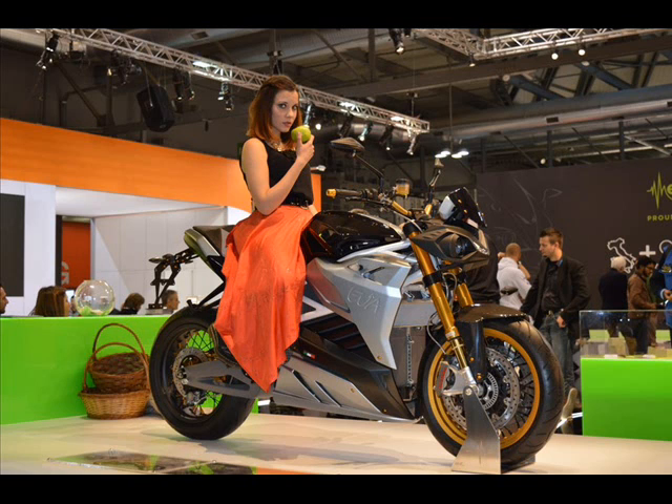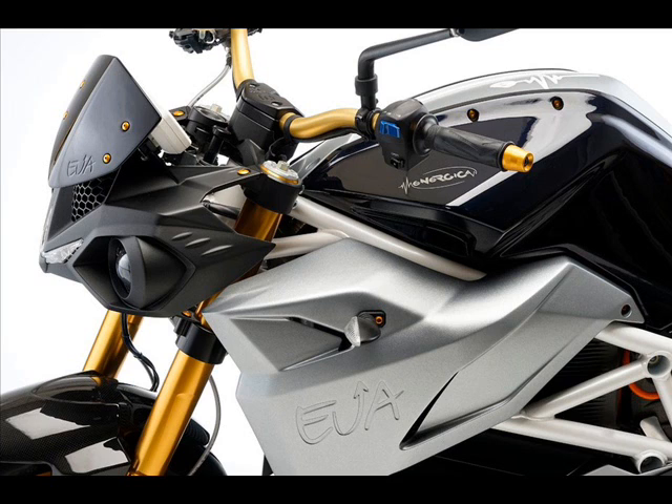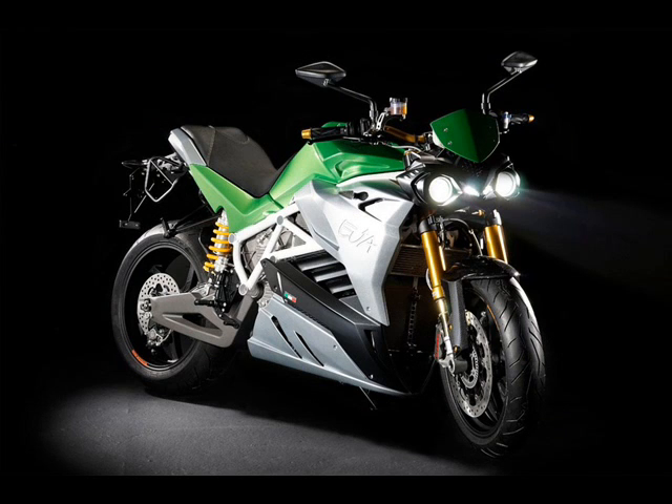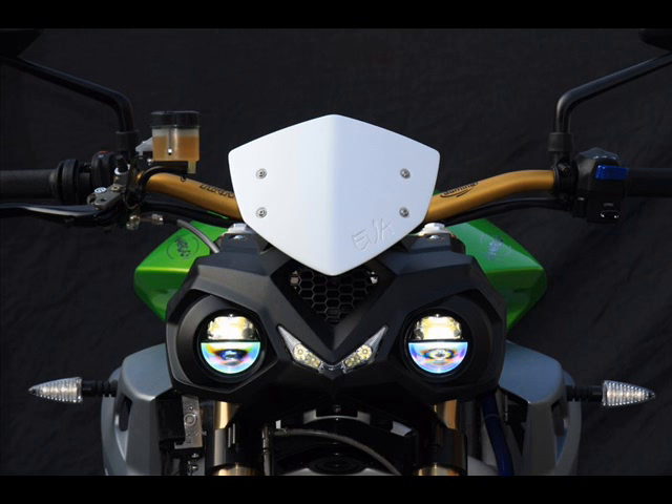Energica has followed on from its Ego Superbike with the introduction of a second production model, the Ava Electric Street Fighter. Born in Modena, in the heart of Italy's Motor Valley, the Ava is built around a downtuned version of the Ego's electric motor for longer range, and rids itself of the full-fairing for a pure street-fighter feel.